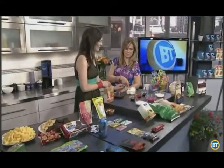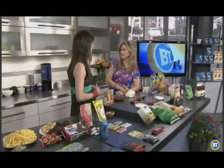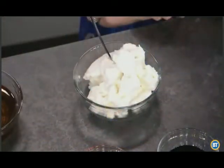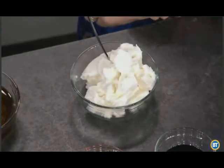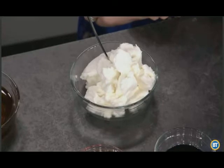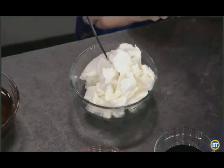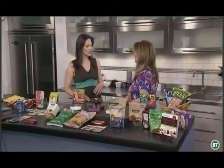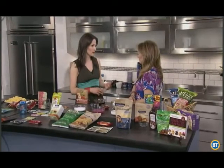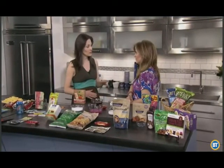The next scary ingredient would be trans fats — right here, this is what it looks like, this is the consistency of it. It's in many different products. We want to avoid it, but we don't always know what to look for on a label. There's a loophole in Canada: if it has less than 0.2 grams of trans fat per serving, it could actually say zero trans fats on the nutrition label. So we wouldn't even know. That's why it's really important to read the ingredient label, where it'll be listed as shortening, partially hydrogenated fat, or hydrogenated fat.